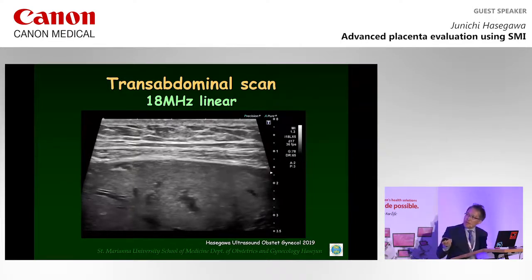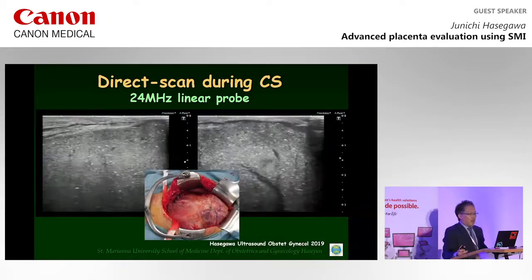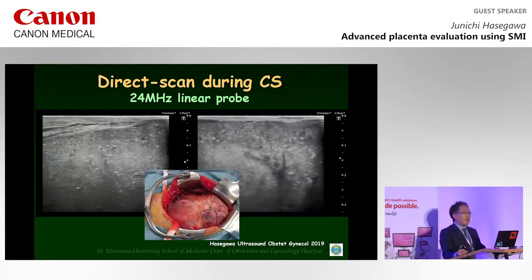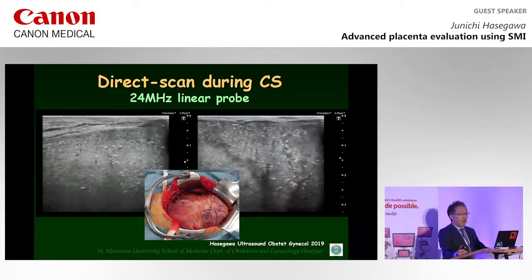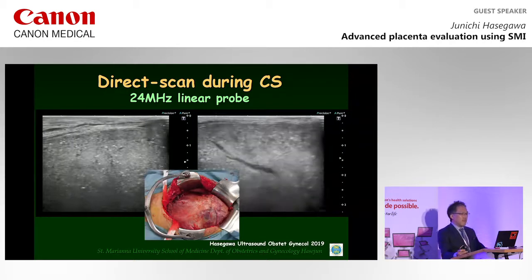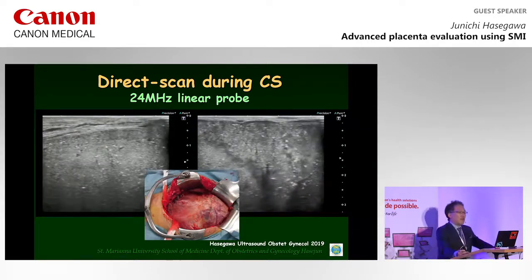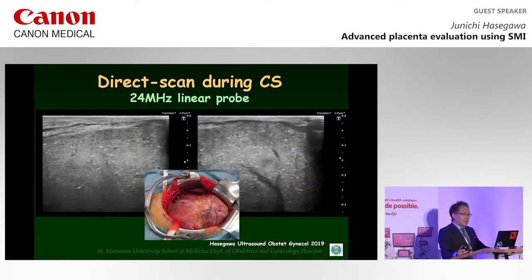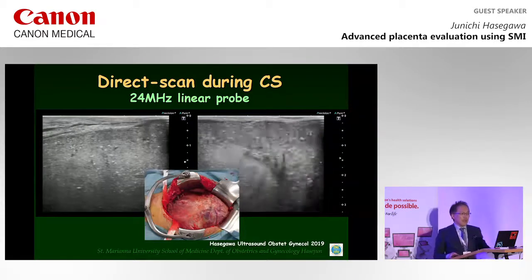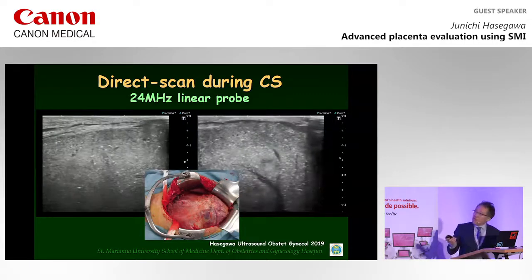This is the myometrium. A caesarean section at 35 weeks of gestation and a second operation for hysterectomy three days later were performed. First, the infant was delivered from the uterine fundus without placenta separation. A 24 MHz linear transducer was used to investigate directly the uterine serosa during caesarean section, which revealed obliterated myometrium here.